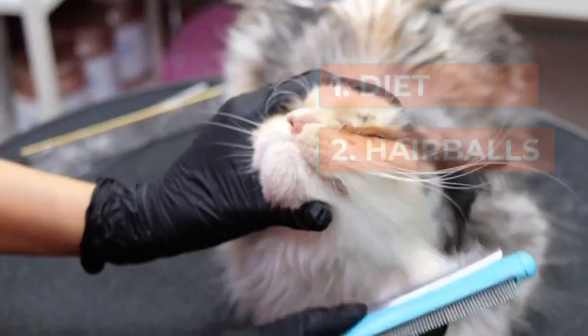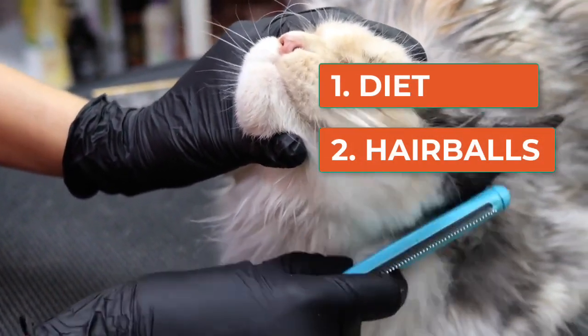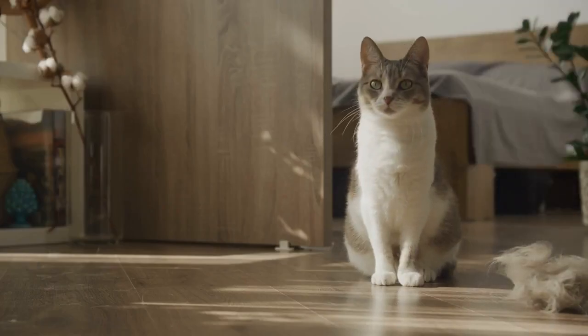Two, hairballs. Cats groom themselves with their tongues, ingesting hair that can form hairballs. Vomiting is a natural way for cats to expel these hairballs.